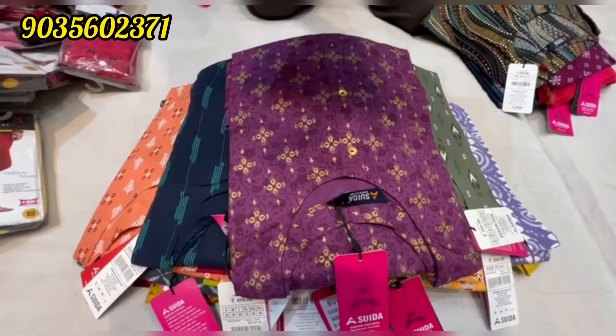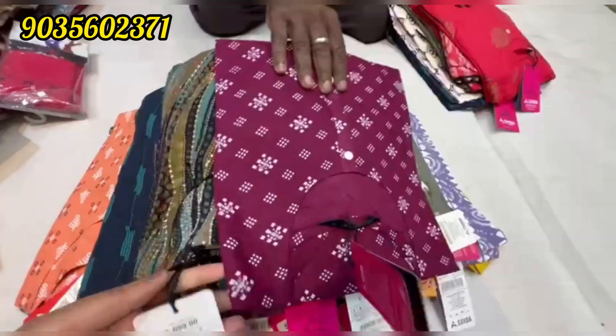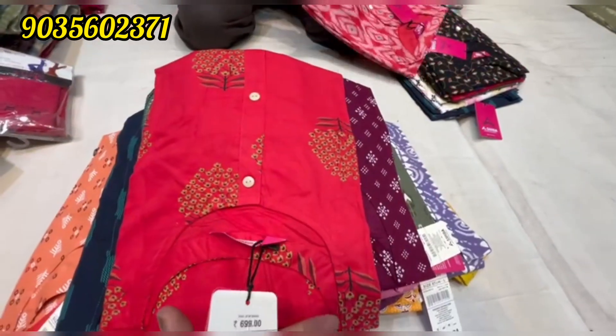There are good prices available. It's a great collection. Sizes are available from S to XXL. If there is one more sale, it's the best option.